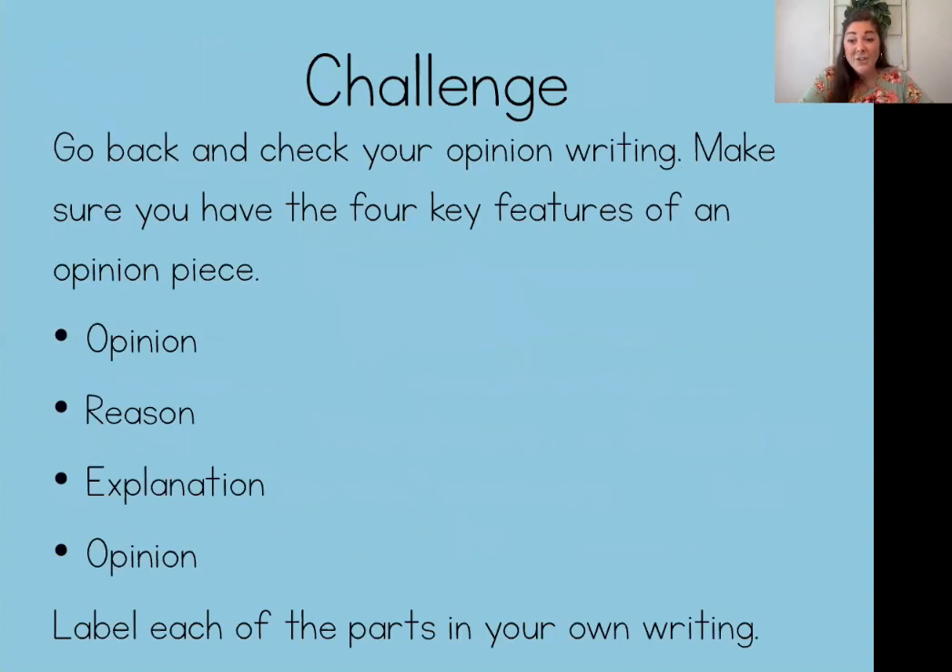Friends, I challenge you to go back and check your writing. If you haven't had a chance to write your opinion piece, I encourage you to pause the screen right now and do that. If you have written your opinion, go back and use our Oreo to check that you have all four key features. You might want to use a pencil to underline or circle, or maybe a highlighter or crayon — go through each sentence and label to make sure you have your opinion, reason, explanation, and restated opinion. If you forgot any of these, that's okay — just add it in.